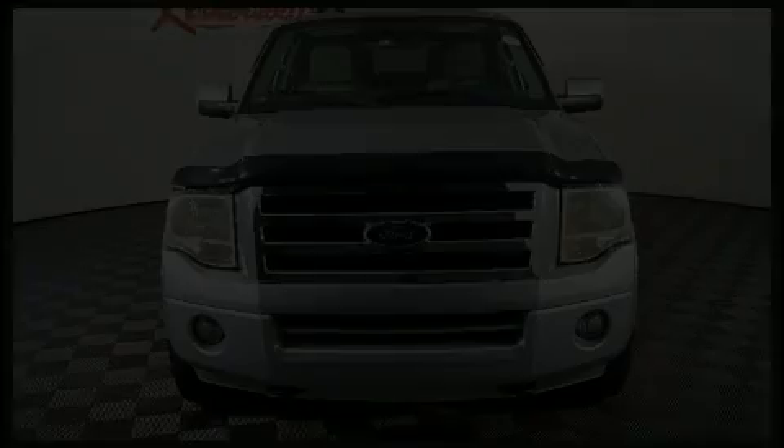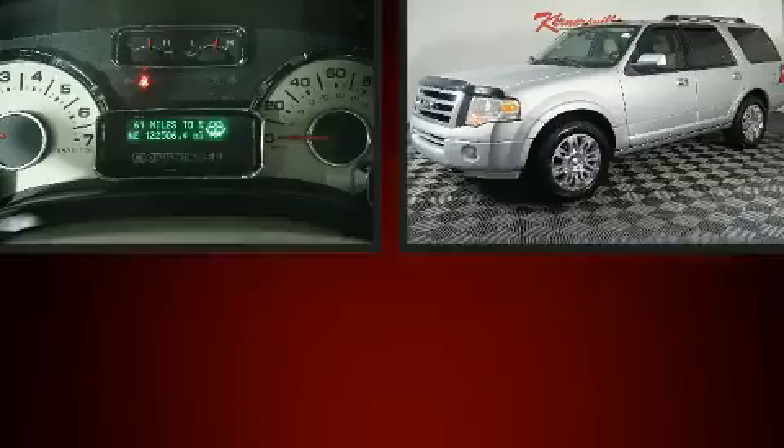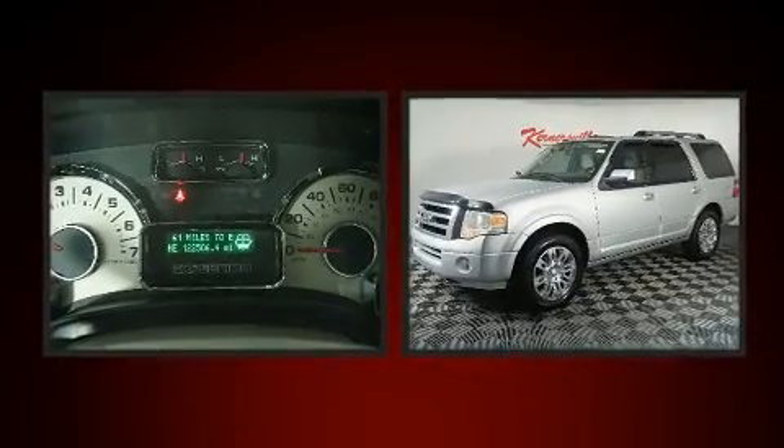Here's a great deal on a 2013 Ford Expedition. It features an automatic transmission, four-wheel drive, and a powerful eight-cylinder engine.